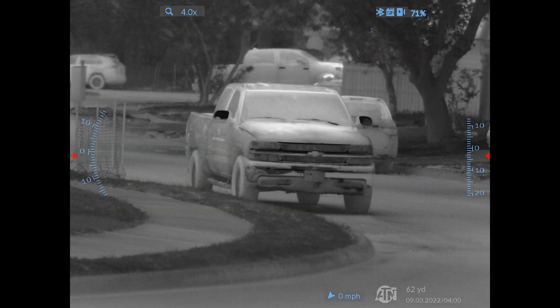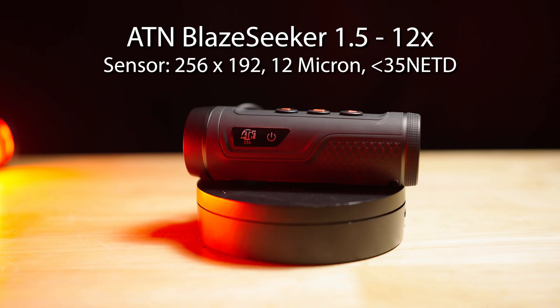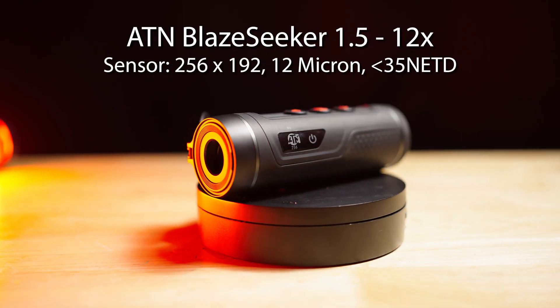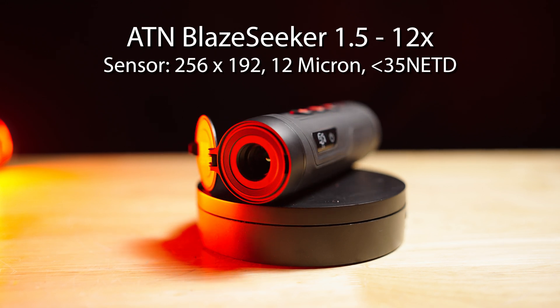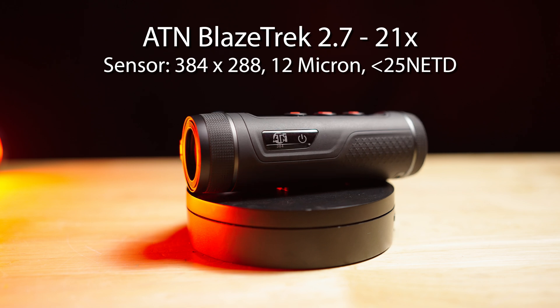In typical Formar Ranch fashion, I thought I would put together a comparison comparing a 256, 384, 640, and all the way up to a 1280 core thermal sensor in the same environment from distances going from 50 yards all the way out to two miles.